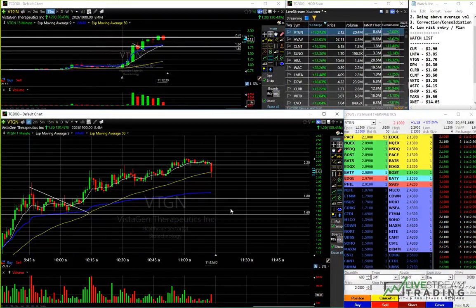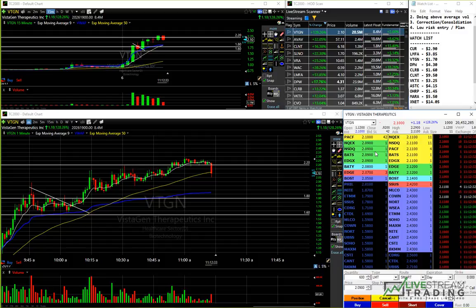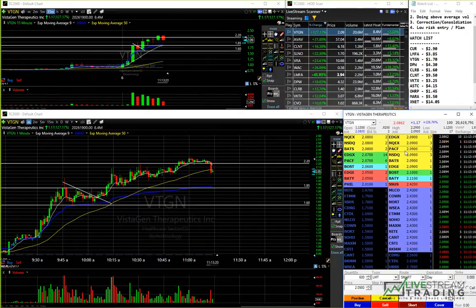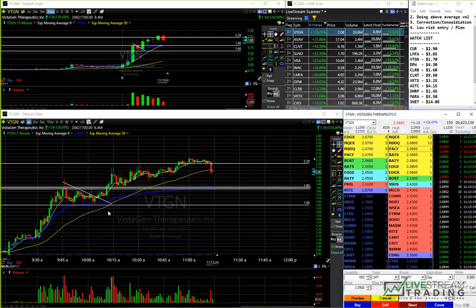We finally got a big correction candle there on VTGN. I'm just going to exit this position now — I'm out at 210. Really good start to the day, nice trade. Patiently waited for a good setup that we could play with a low risk entry. I really, really liked it — really good outcome.